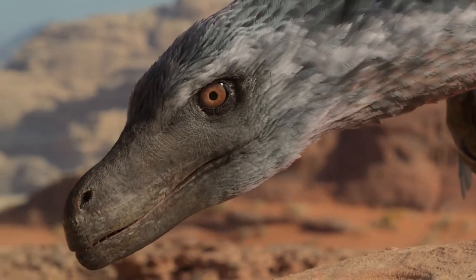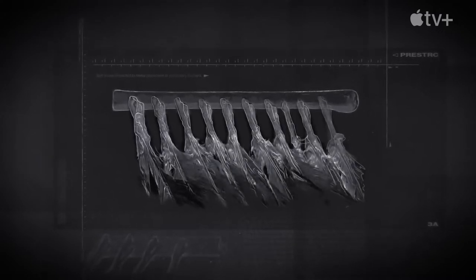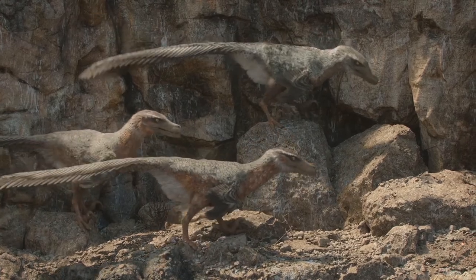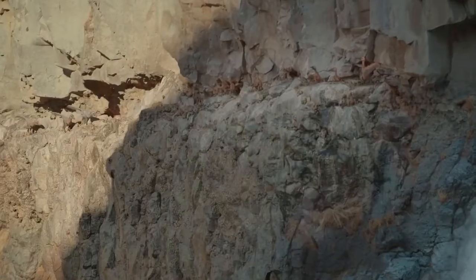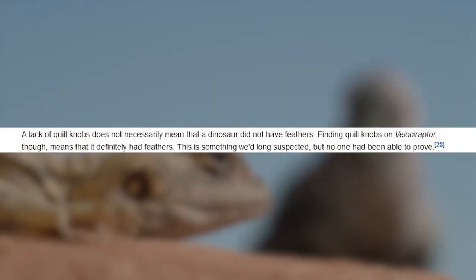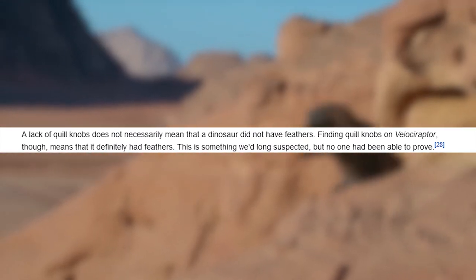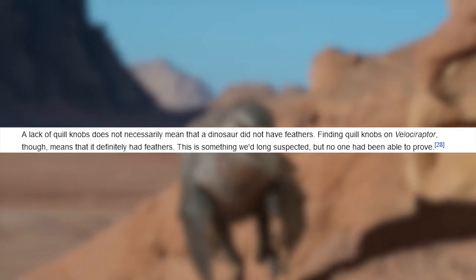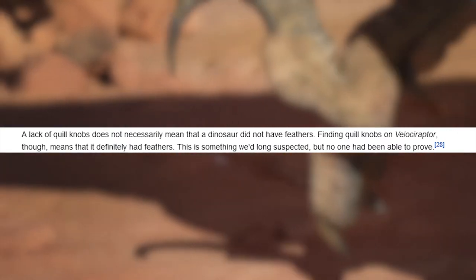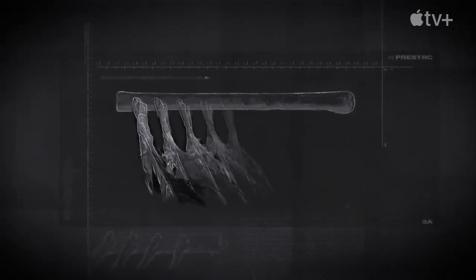Velociraptor is now confirmed to have had feathers. Evidence found in 2007 — quill knobs on the forearm bone — indicates that Velociraptor had feathers. Paleontologist Alan Turner says a lack of quill knobs does not necessarily mean that a dinosaur did not have feathers. But finding quill knobs on Velociraptor means that it definitely had feathers. This is something we long suspected, but no one had been able to prove. Those knobs are where the feathers are connected.